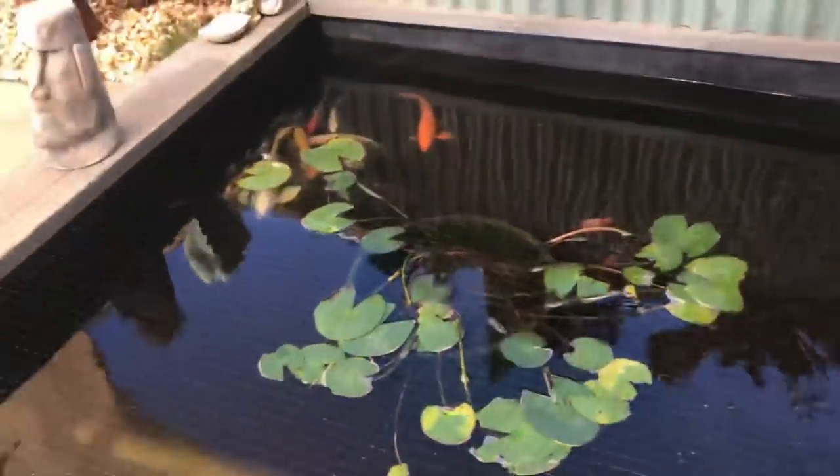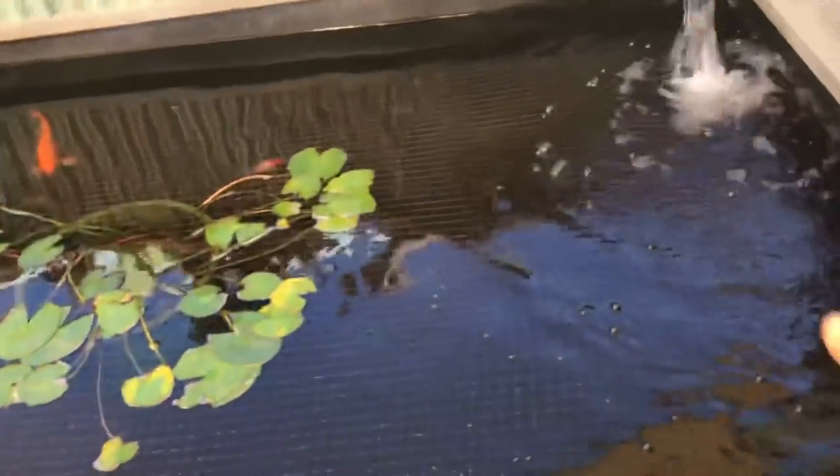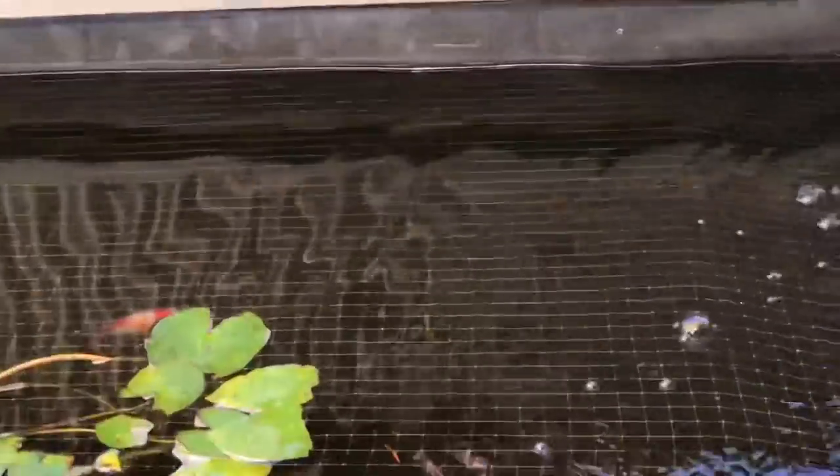That little goldfish is my shubunkin that I actually bred from when he was a fry. There was a bunch of fry in Tiki Falls — I managed to capture four, one of them died, and I threw the rest into Tiki Falls. This is what he looks like now — he was the big chunker. He's doing great, still thriving in here with all his brothers and sisters.